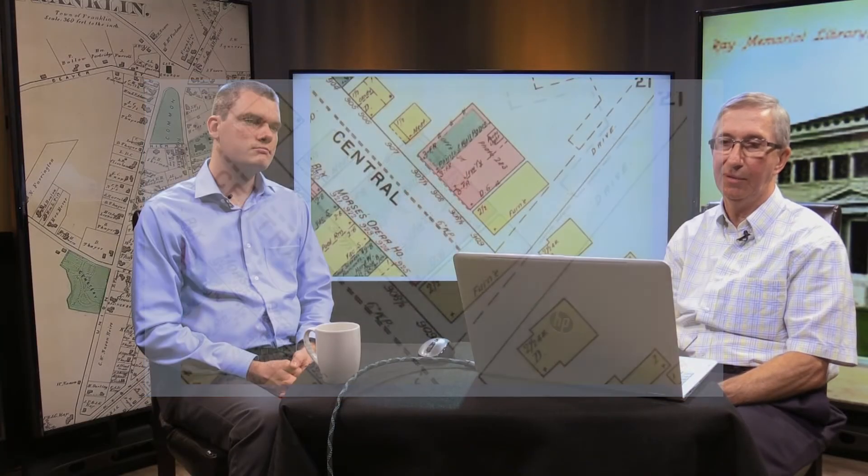The 1894 Sanborn map shows the furniture store on the corner of Alpine Row, the brick building, and a hardware store to the far left. On the second and third floor we see 'photo' — there was a Vese photography studio on Central Square. Central Square was that area of Central Street right in front of those buildings; there's an article that said they had decided to name that Central Square.